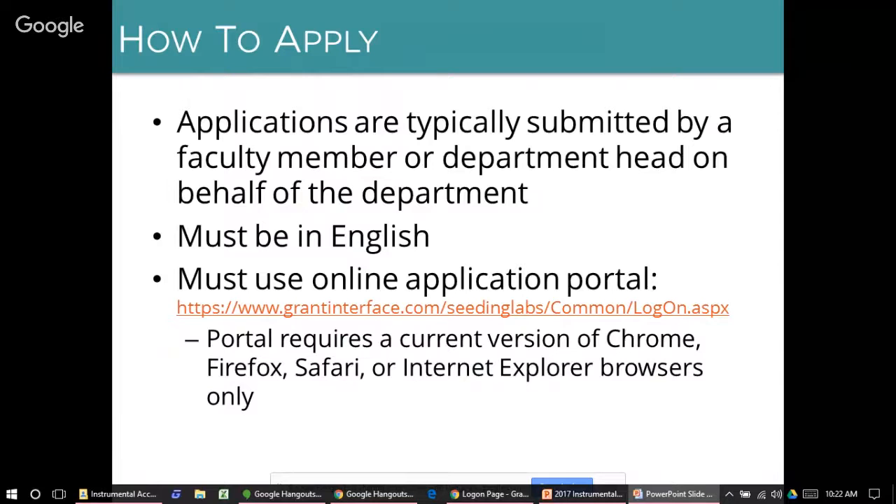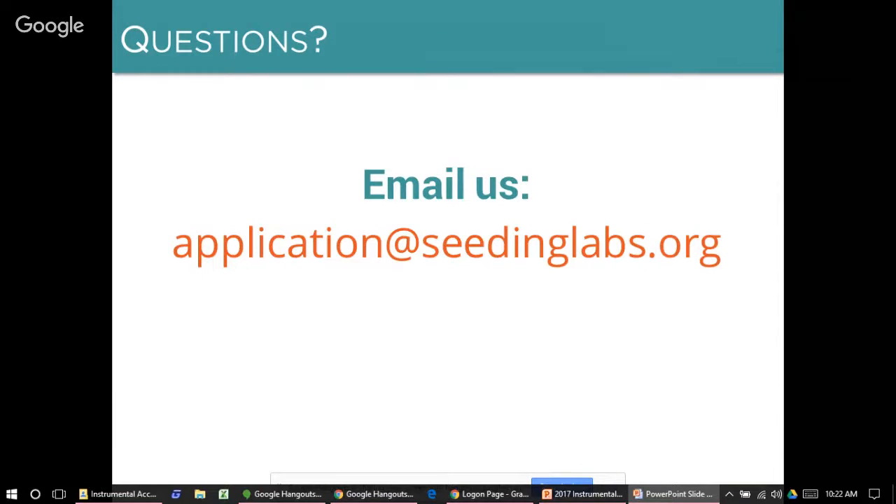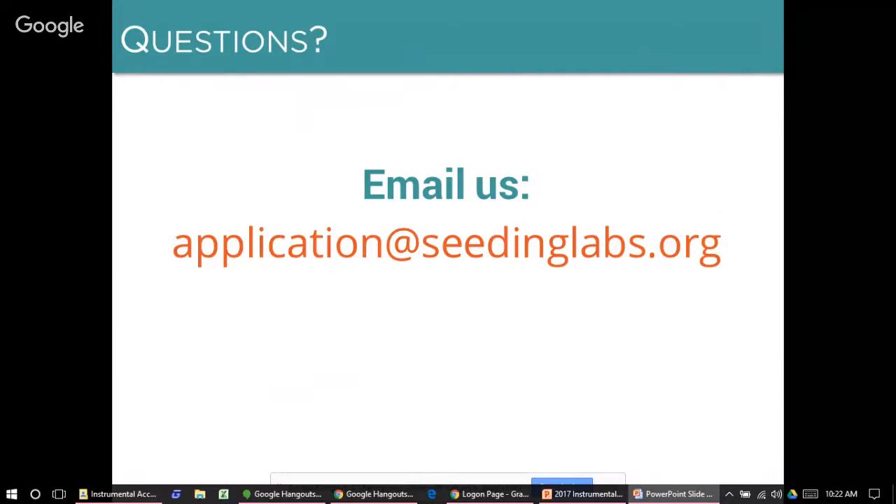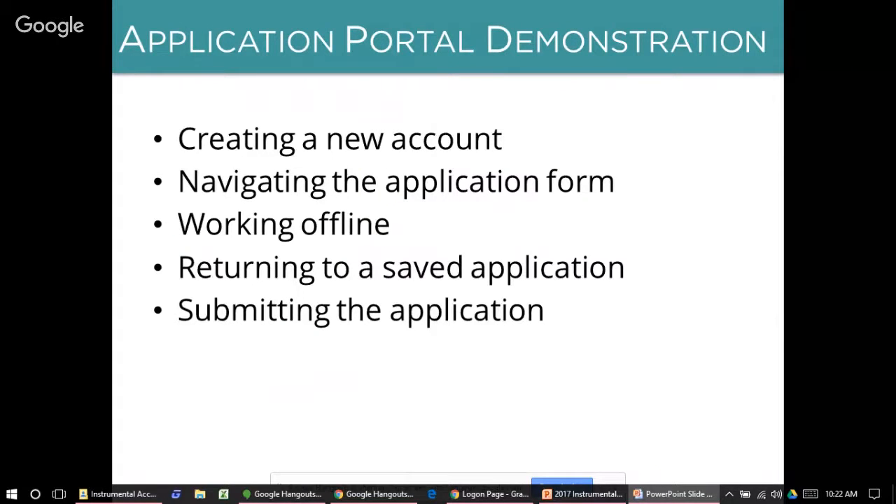The email address for any questions is application@seedinglabs.org. Now I'll go through how to log into our portal and create a new account, how to navigate through the application form, options for working offline and returning to a saved application, and lastly, how to submit the application.